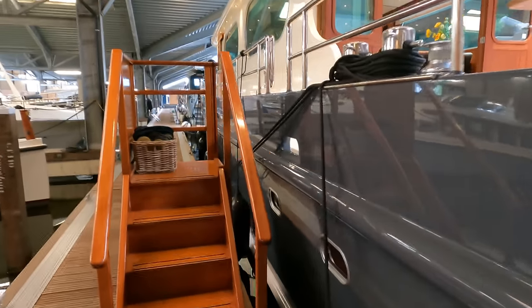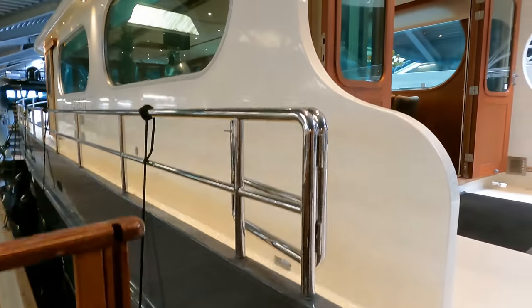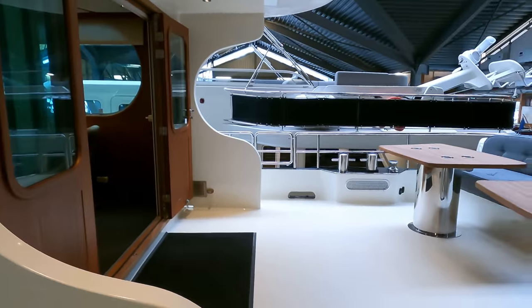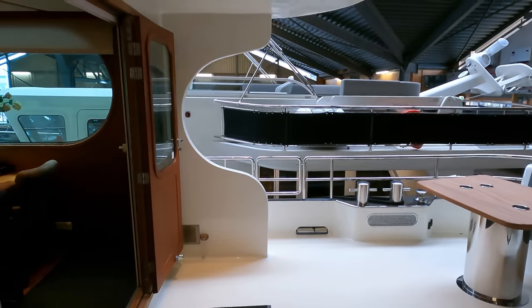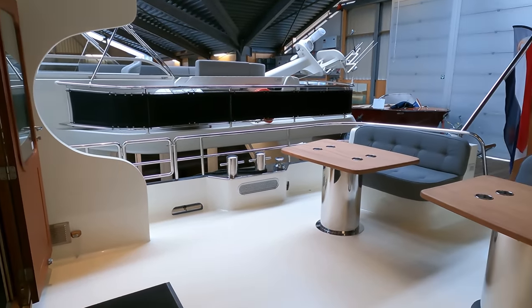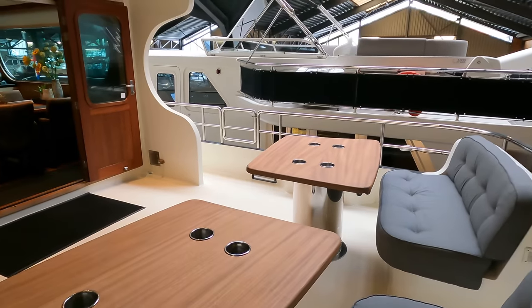Entering through the port gates we come across the spacious aft deck, perfect for alfresco dining. Two large doors connect this open area to the saloon. I love the large tables with their distinctive thick pedestals. The aft bollards are conveniently placed forward of the seating area, contributing to the vessel's efficient design.